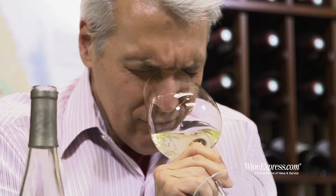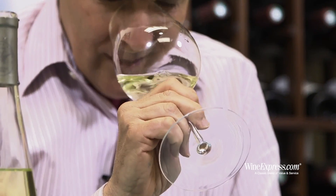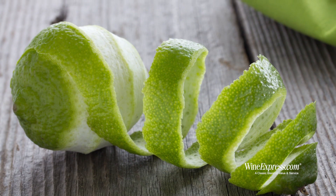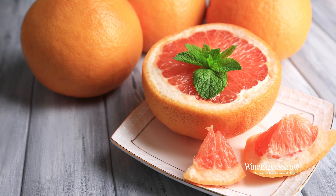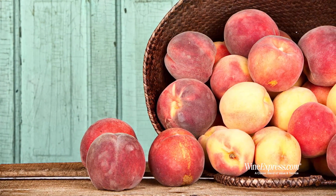Wow, there's a nice nose on this. I get a little bit of that petrol-y note, which is something you get from Riesling — really nice. Along with lime peel, a really nice twist of lime. Maybe some grapefruit under there. Some peach — nice peach in there too.